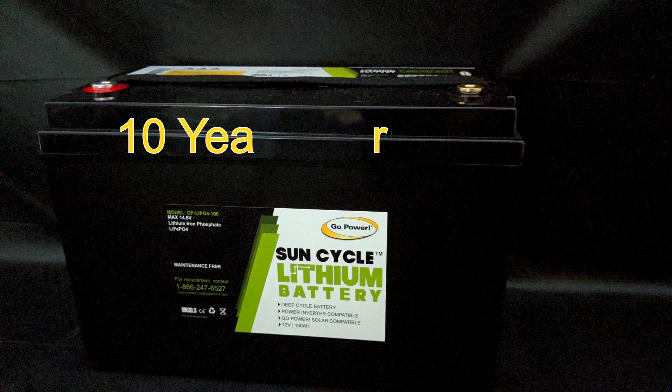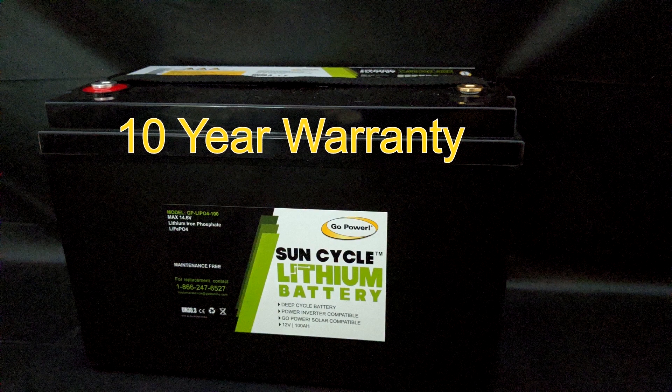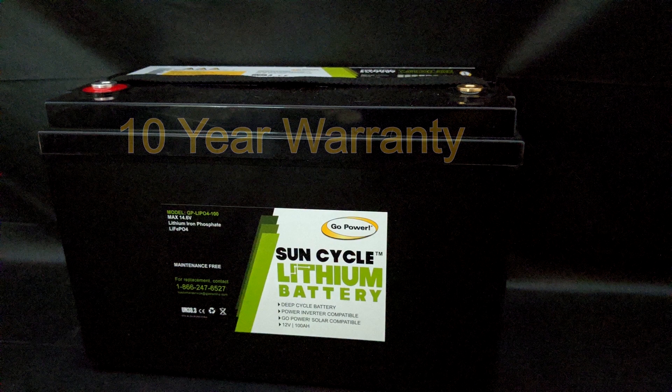These lithium batteries come with a 10-year warranty. When was the last time you had a 10-year warranty on a lead acid battery? That's a lot of features you don't get with a lead acid battery. But, as with everything else, when you purchase quality it comes at a cost. Lithium batteries have a high price tag. With that said, there are a few things to consider if you are currently using lead acid batteries.